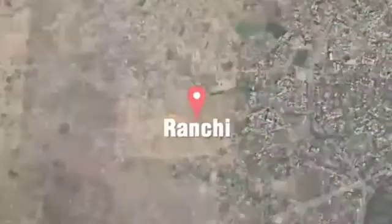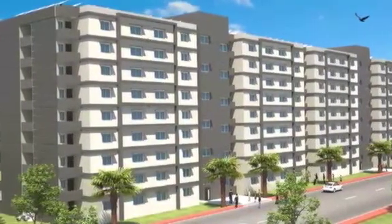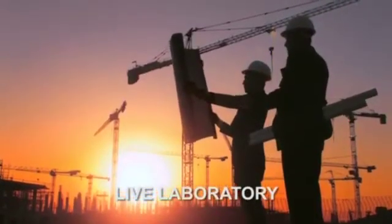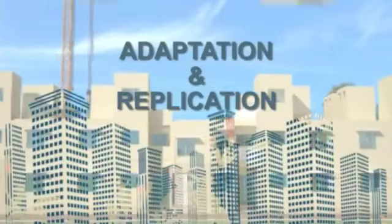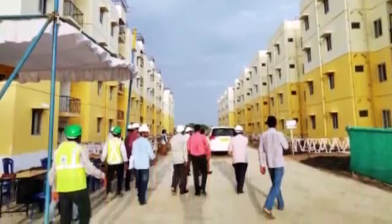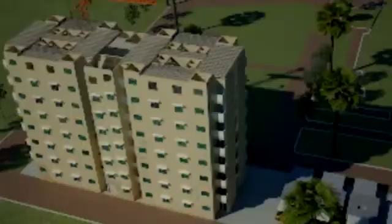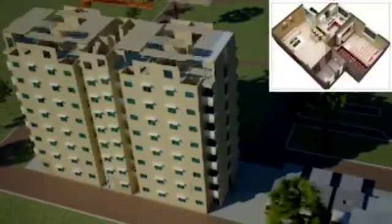The lighthouse project at Ranchi presents the first-time use of this technology at such a large scale, and will serve as a live laboratory for further study, cross-learnings, adaptation and replication of the system in the Indian subcontinent. The project also provides a unique opportunity to all stakeholders, including engineering and architectural students, to get first-hand information on field-level application of such innovative systems.